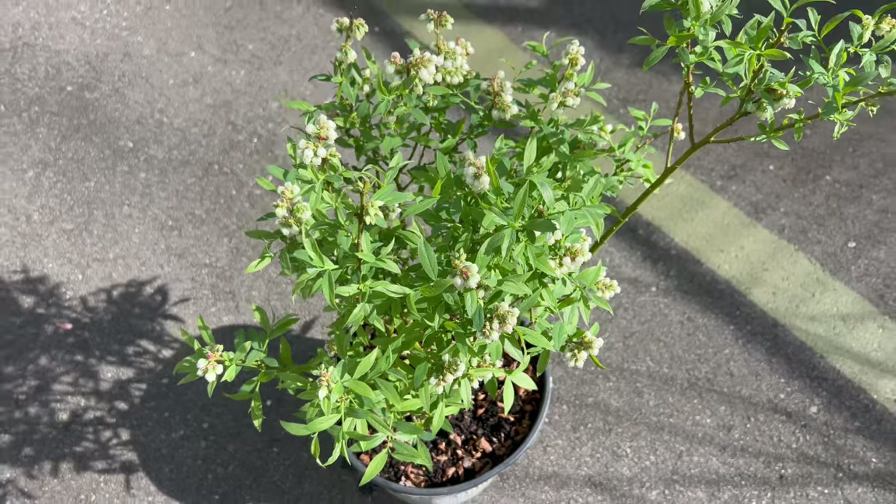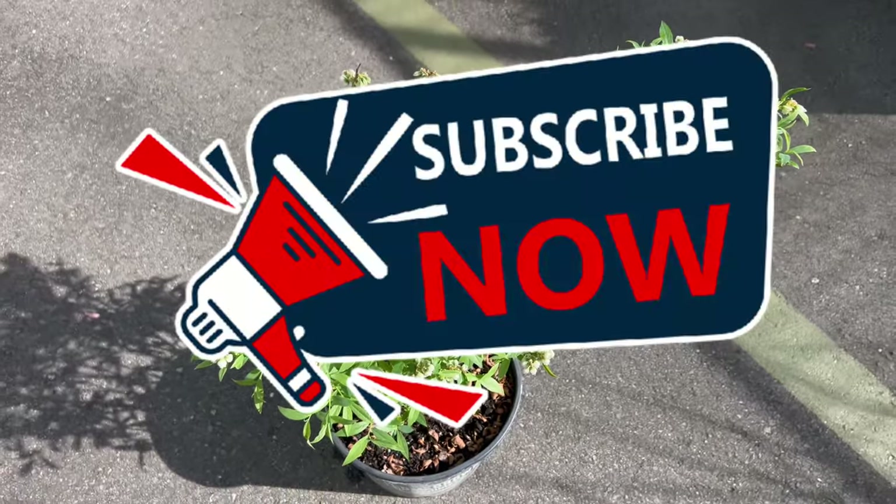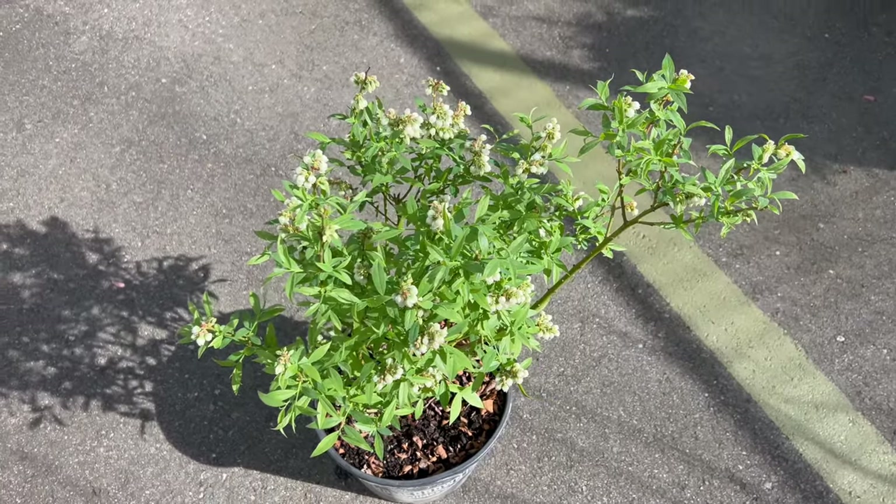Welcome back to TerraMader Gardens, and welcome to our exploration of Blueberry Pink Lemonade, a unique and flavorful addition to any garden or landscape.